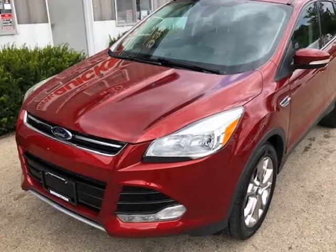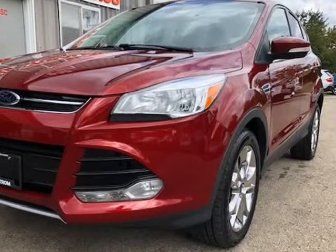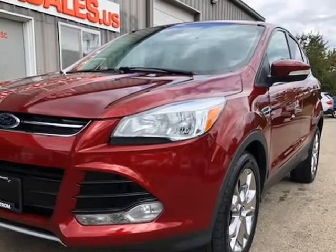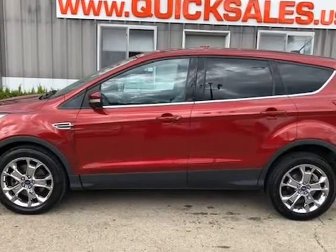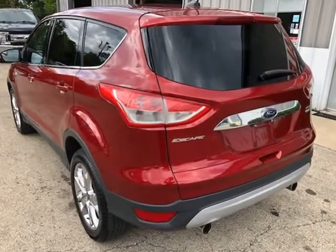This 2013 Ford Escape is brought to you by Quick Sales Corporation. Looking for that small SUV that's good for the winter but also loaded and fuel efficient? Look no further — this 2013 Ford Escape is the one for you.